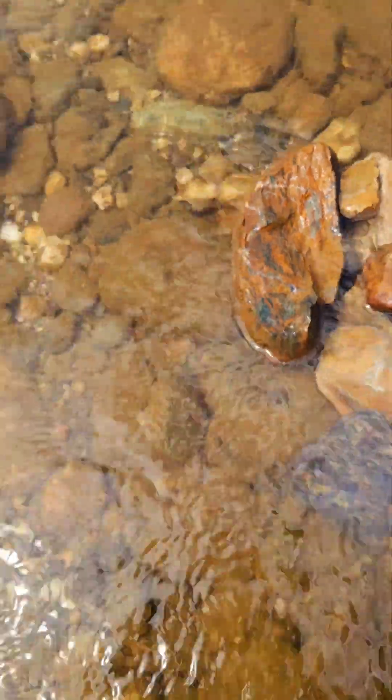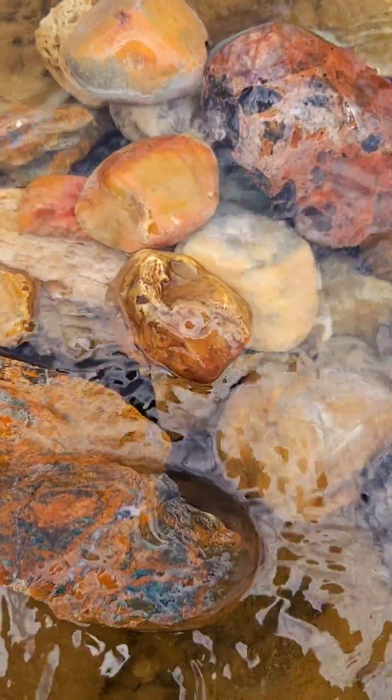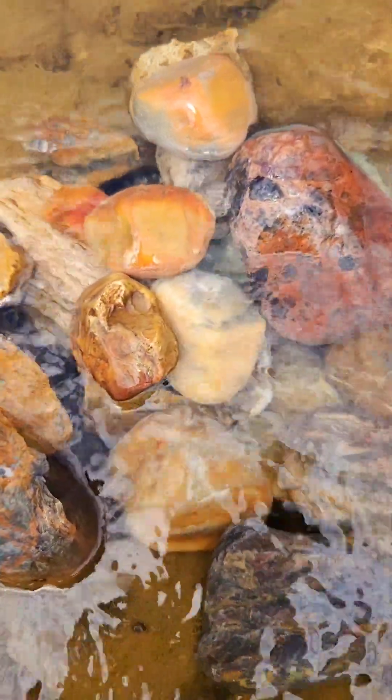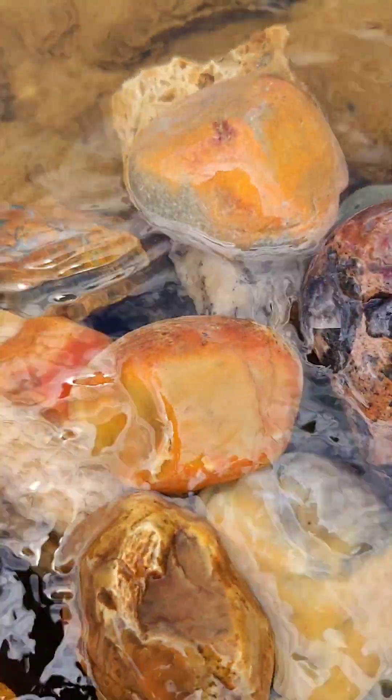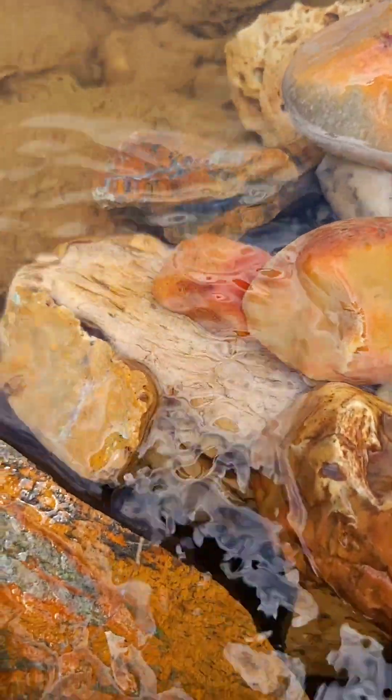Look how delicious the water is, this is cool. Let's go to the hot water so we can let this water — now we will see the water.